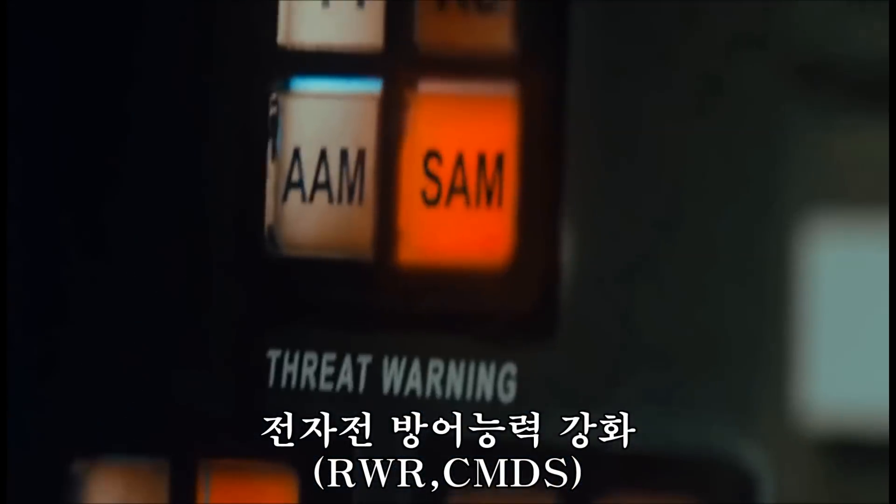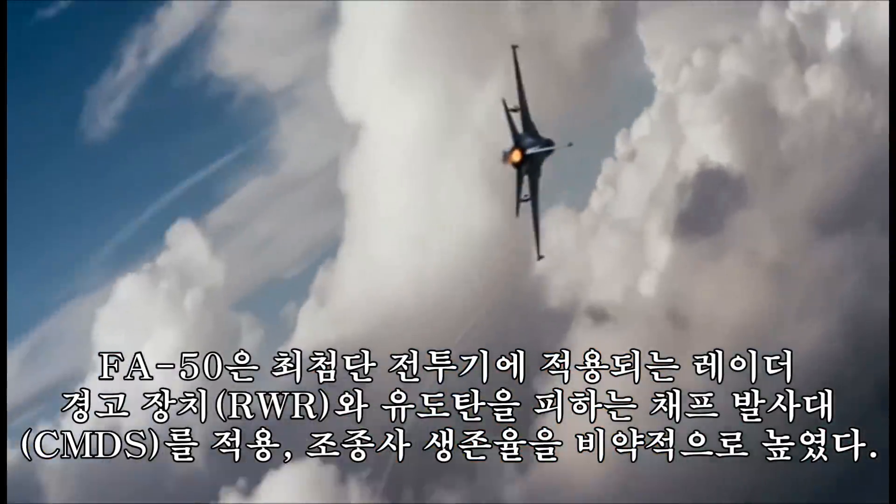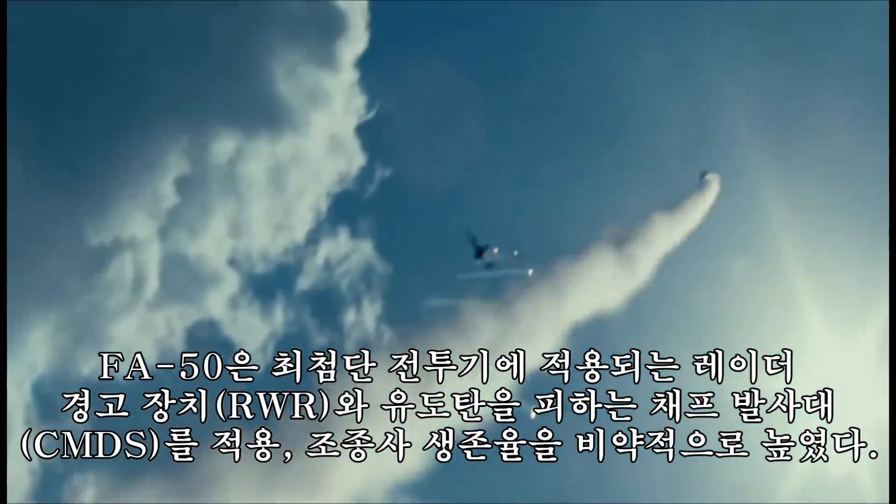It has excellent survivability with an installed radar warning receiver and countermeasures dispenser system that are applied to cutting-edge fighters.